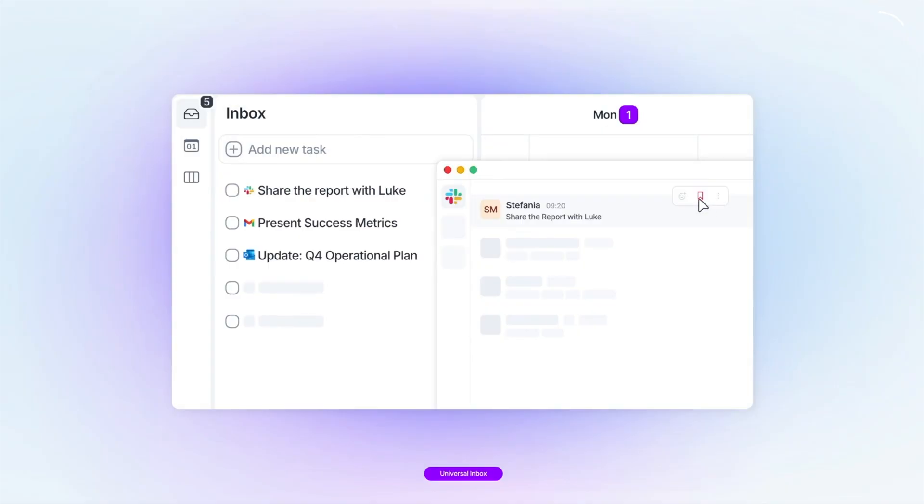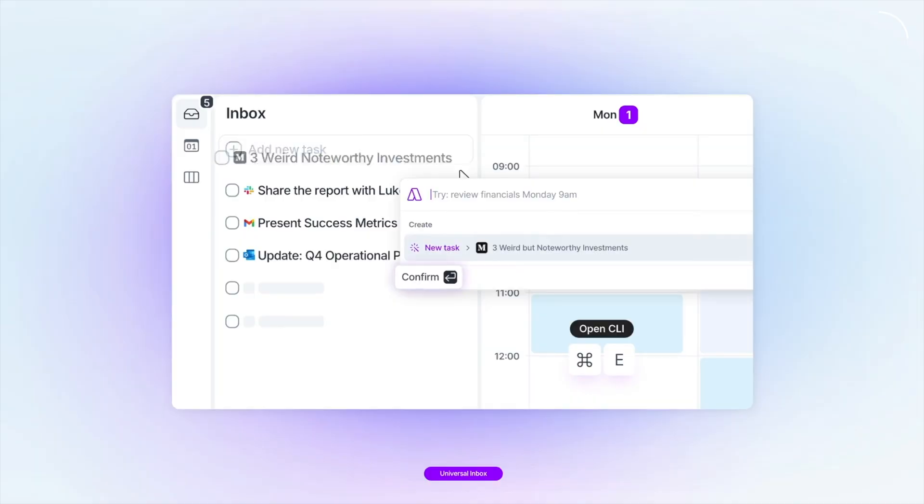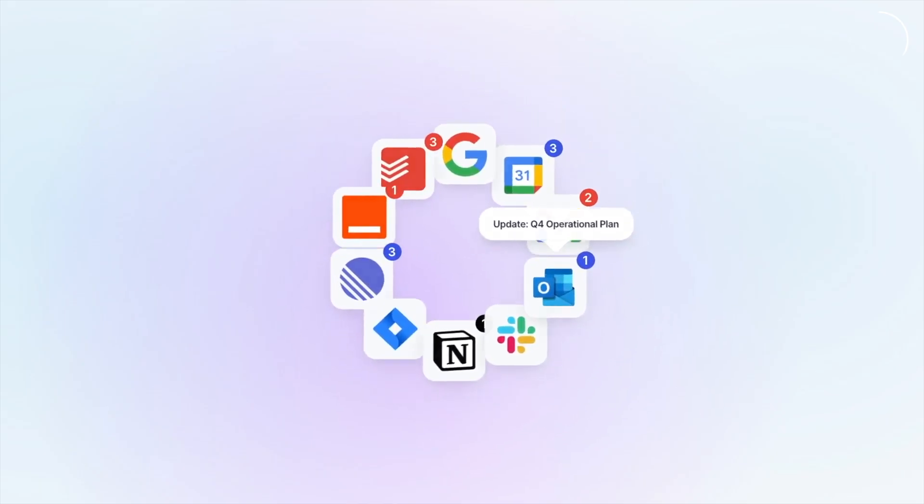Emails from Gmail show up as tasks. Slack messages from clients can become tasks. Notes that I create in other spaces will also appear here too. This all flows into the universal inbox, which saves me from bouncing between six different apps as I'm trying to work out what to get done today.